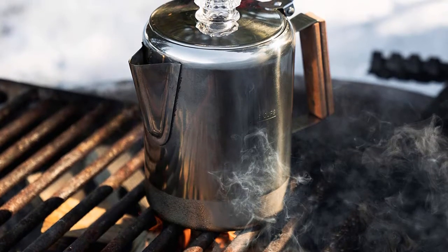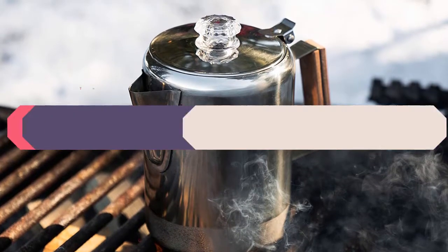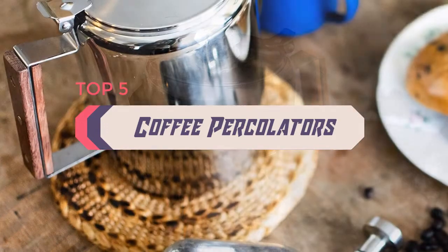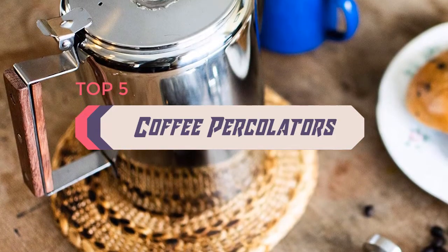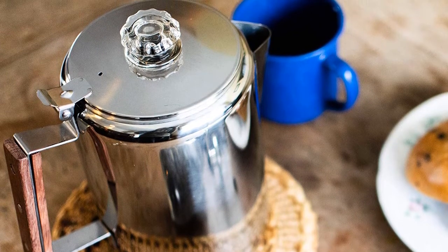Hello everyone. Welcome back to the Review Pro. In today's video, we are going to check out the top 5 best coffee percolators in 2020. To see the price and more information about these coffee percolators, please check out the links down in the description. So let's dig into the video.